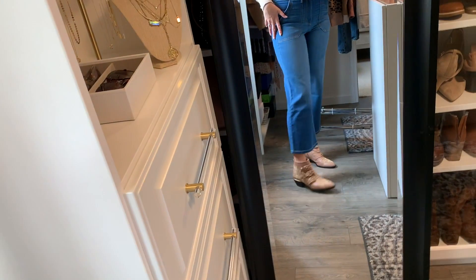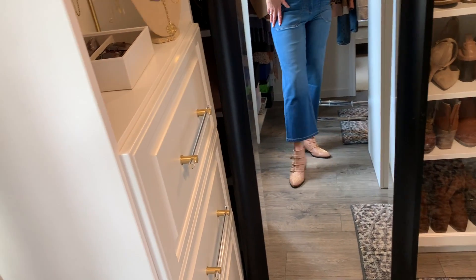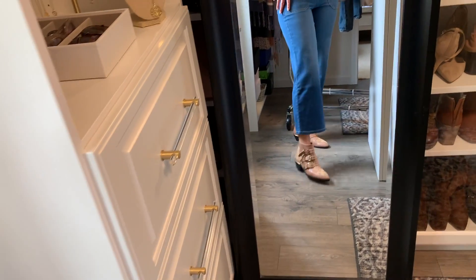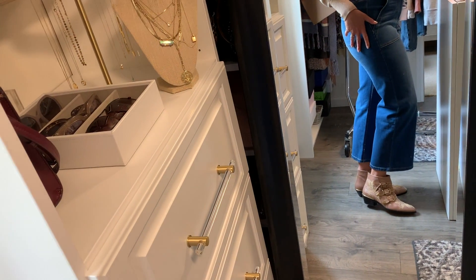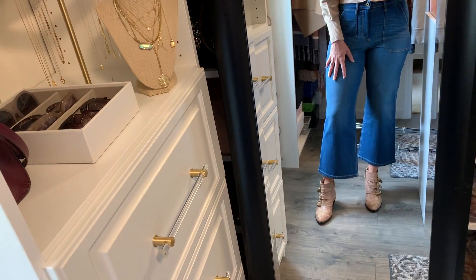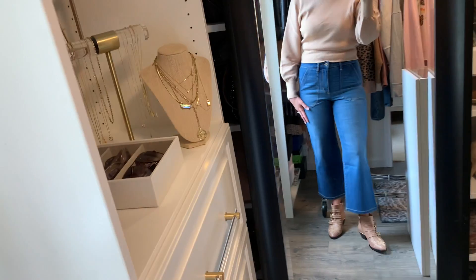The jeans are also so great for showing off a really cute pair of boots because of the crop wide leg look. I'm so excited to wear these boots from Chloe — I think they're great with a crop pair of denim like this. It really shows them off.